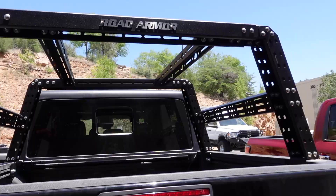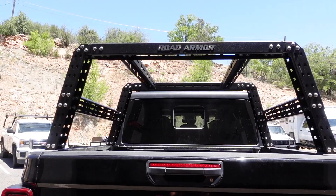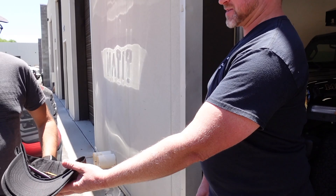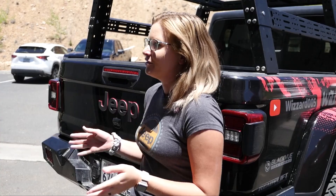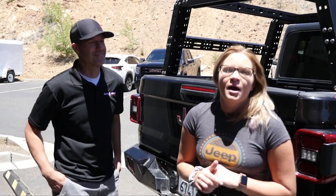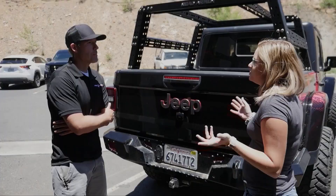There it is — Road Armor's adjustable rack. Pretty good, I like it. We got our max racks, mounting pins, hats, stickers, patches. We finally got the rack that we have been wanting to get on this JT for a very long time. I wanted to ask the engineer for this rack, Chris, a few questions. There are a couple of patents specific to this — do you want to go into that a little bit more?